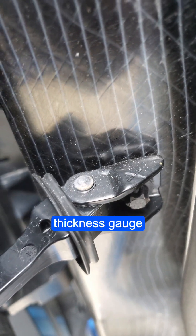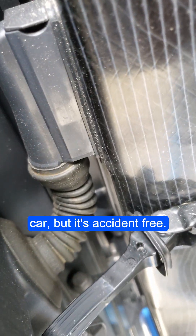The boot got pinched by the shock absorber. Carbon fiber passenger cell, as you can see, with aluminum chassis under it. The thickness gauge doesn't work on this car, but it's accident free.